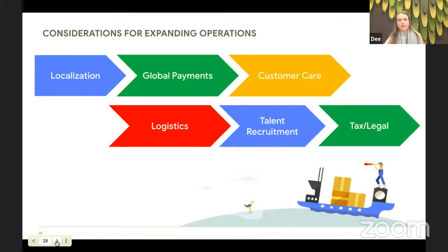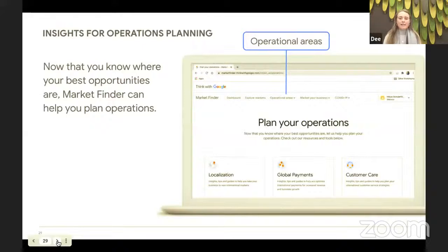There's a lot to consider when expanding into new global markets — from taxes to currency to customer care. Planning is really key to success. The considerations for expanding operations include localization, global payments, customer care, logistics, talent recruitment, as well as tax and legal. Market Finder can guide you through many of these operational areas, tailoring the content to match your shortlisted markets. Click on the Operational Areas tab at the top to access these insights.